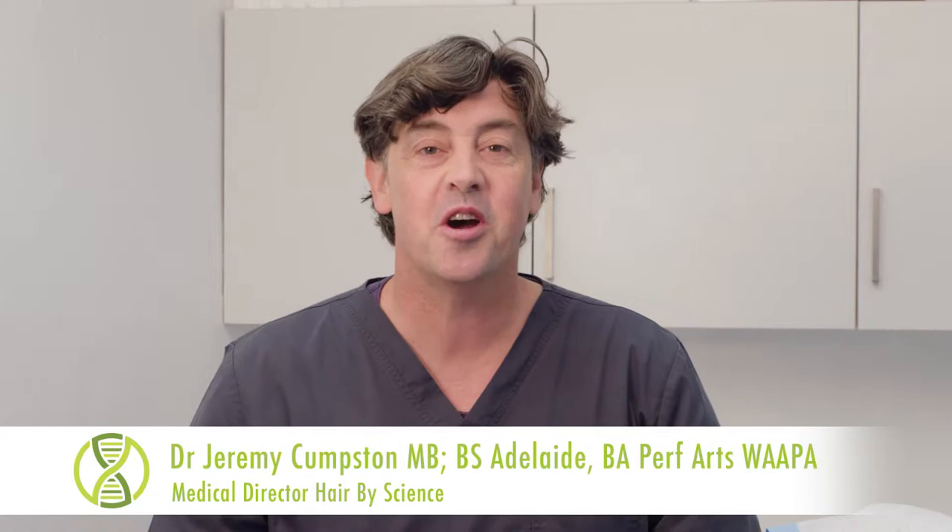Hi, I'm Dr. Jeremy Campston, the co-creator of the unique Hair by Science Hair formulations. Today I'm going to be describing the use of the Dermaroller to achieve best results using our unique formulations.